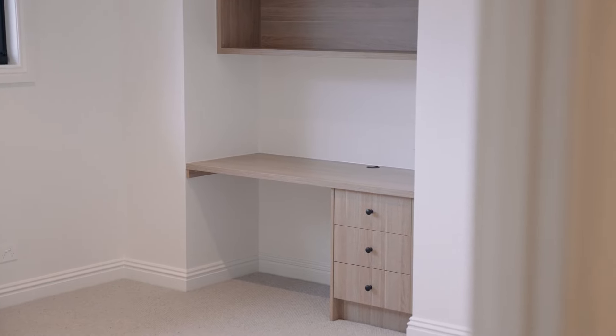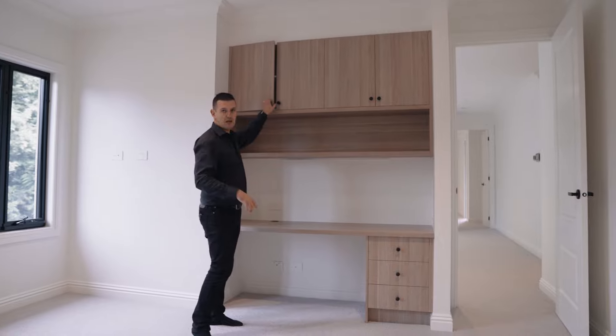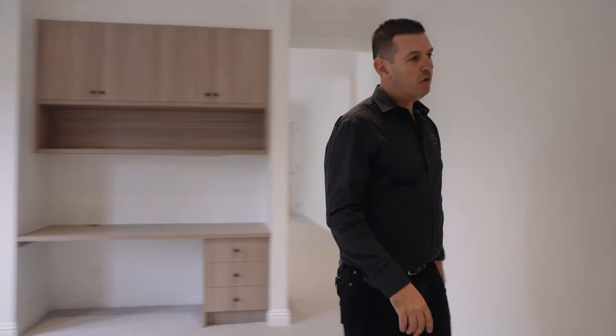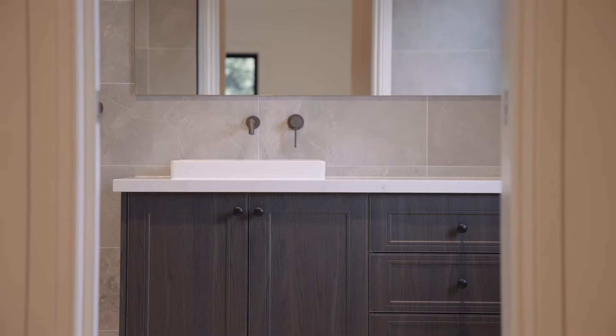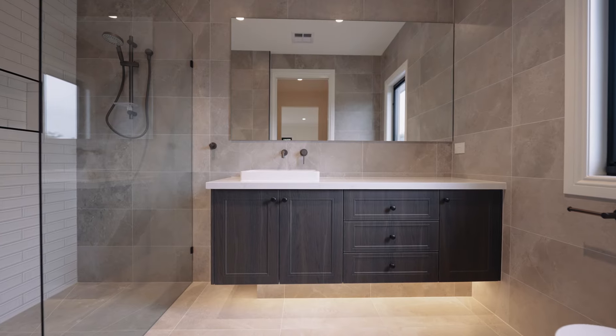Each bedroom has a desk, somewhere to display things, and cupboard storage. The walk-in robes have mountains of storage with drawers everywhere, and each one has an ensuite. Definitely a home of luxury. So that's a wrap for this home — I'm sure you'll agree it's absolutely amazing. The level of finish is beyond what you would expect to see in most homes. In fact, this is probably an award-winning home. I'm sure the owners are going to love it just as much as we do, and I'm sure they'll be here for a very long time — because who would want to leave this place? See you next time.